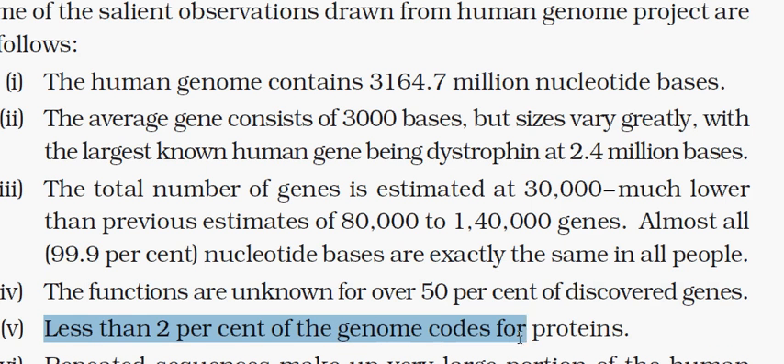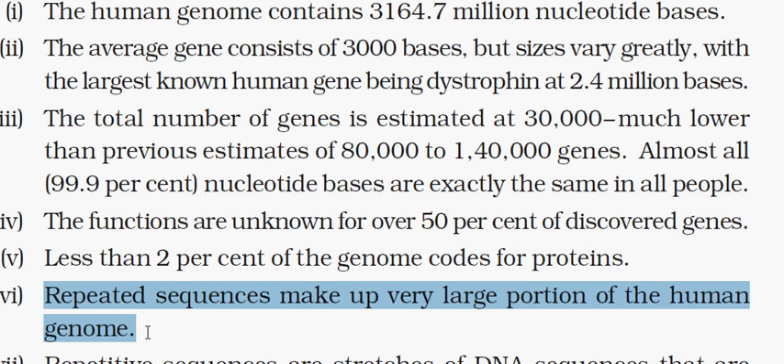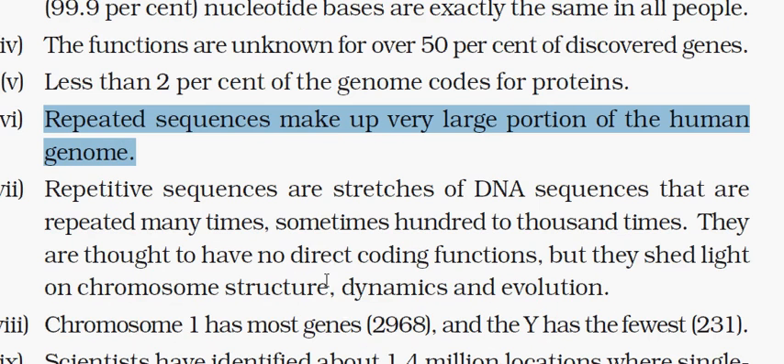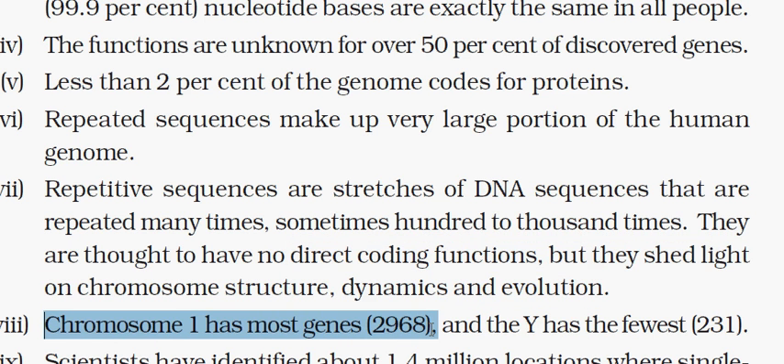Repeated sequences do not have any direct function, but they shed light on chromosome structure, dynamics, and evolution. Chromosome 1 has the most genes — 2,968 — and its sequencing was completed in May 2006. In contrast, the Y chromosome, one of the allosomes present in males, has only 231 genes, showing a significant difference in gene count.